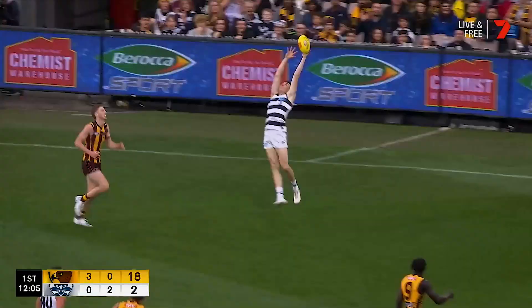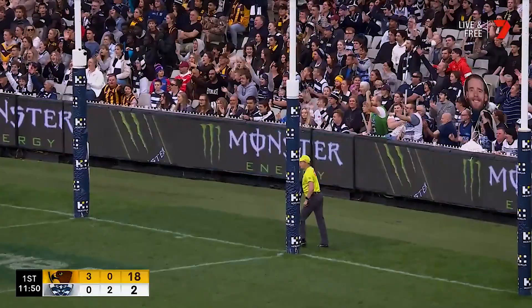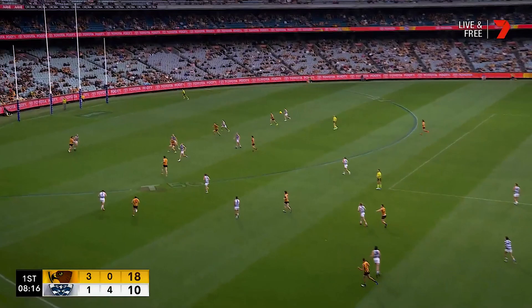Just trying to set up their formation to cover most kicks. Oh boy, there's no one on the line! We spoke about where the resting ruckman needs to be! He can keep it in, and a big fly from Kaczynski — couldn't hang on.